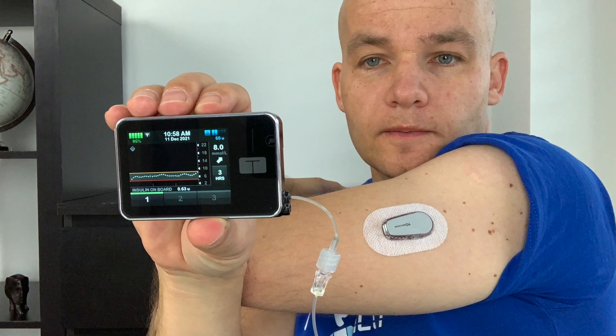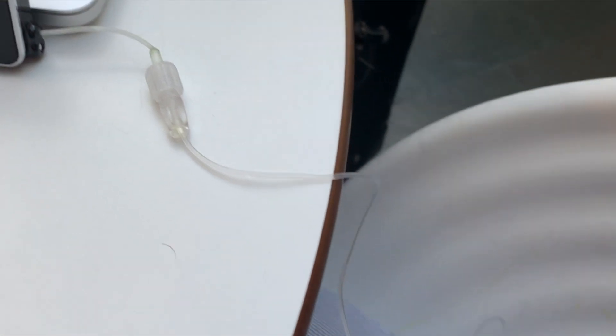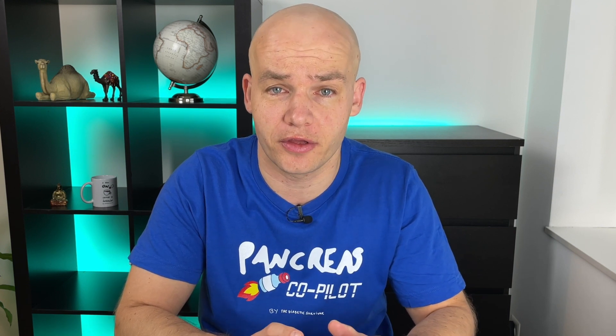The Control IQ is a hybrid closed loop. The system receives your blood glucose readings from your continuous glucose monitor and automatically tells your insulin pump how to adjust your insulin dosage. It still requires your involvement, but it does a lot of thinking and decision making for you, so it's semi-automated. It's basically the best we have right now to replace a healthy pancreas that is available commercially and approved by relevant healthcare authorities.